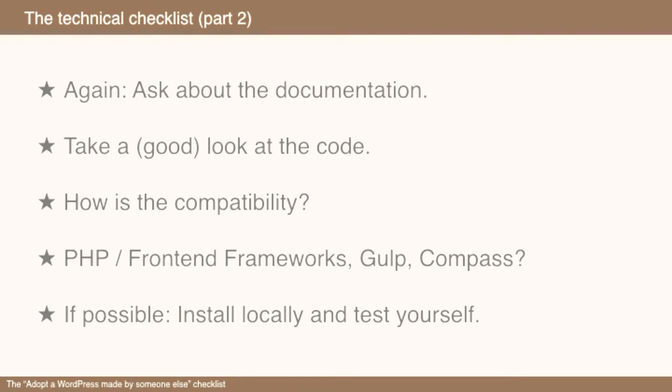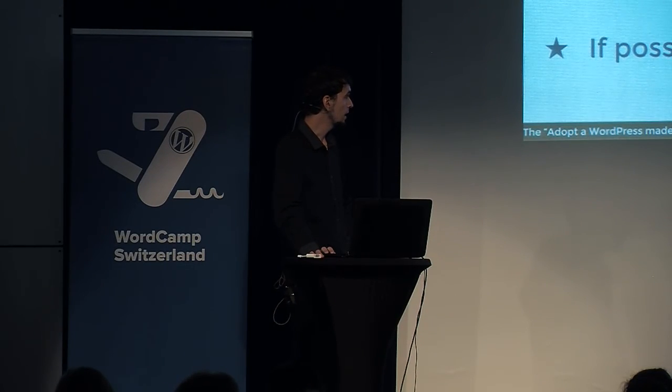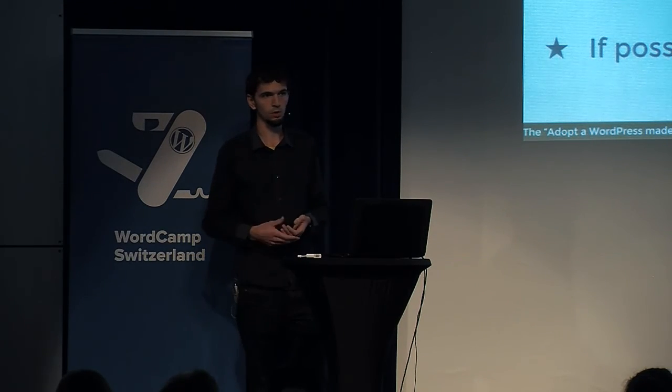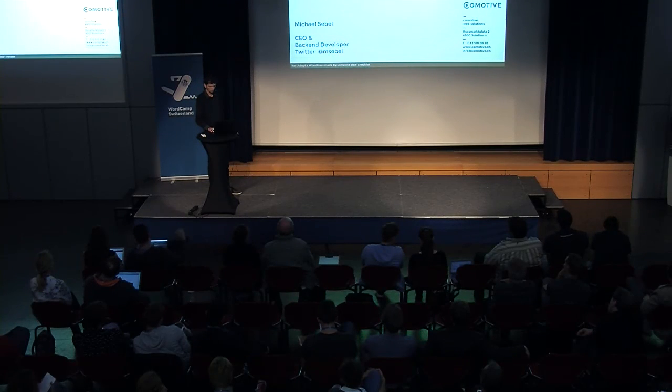If possible, you should try to install the site locally before you sign a contract. In some cases that's not possible, but if you're unsure about taking something over, better ask twice. Here's a list of questions you can ask — there are a lot more questions you should think of. It really depends on the size and concept of the website you're going to take over. This is just a reminder so you won't get burned.